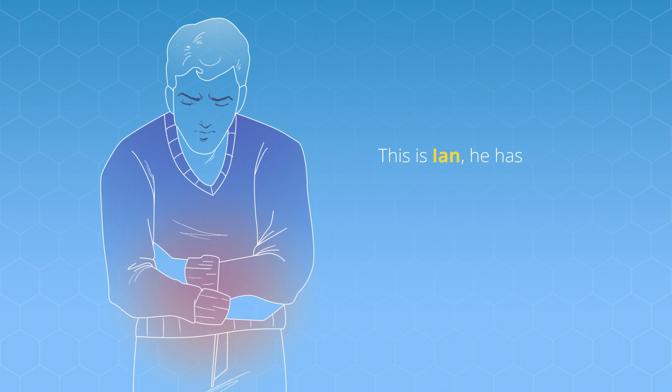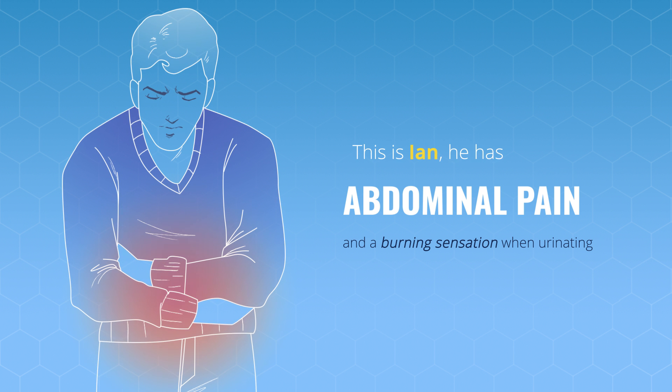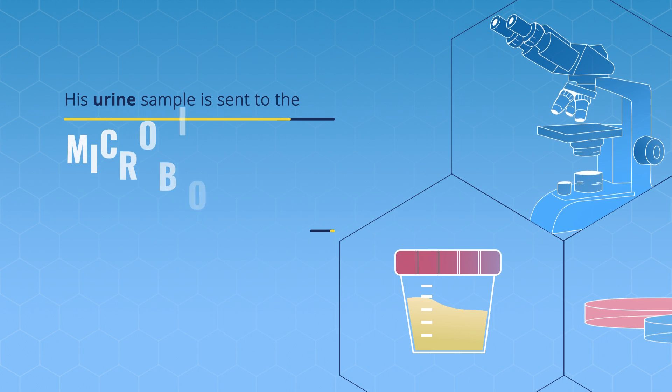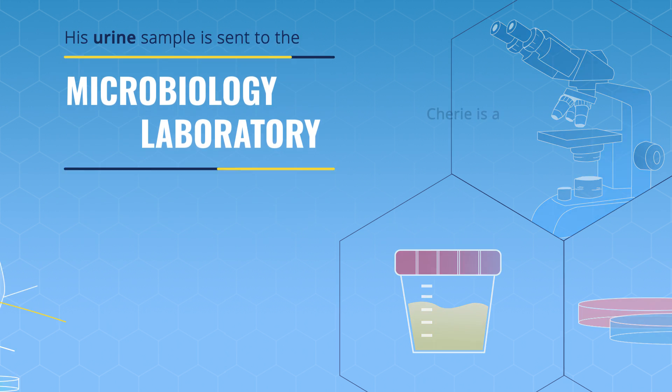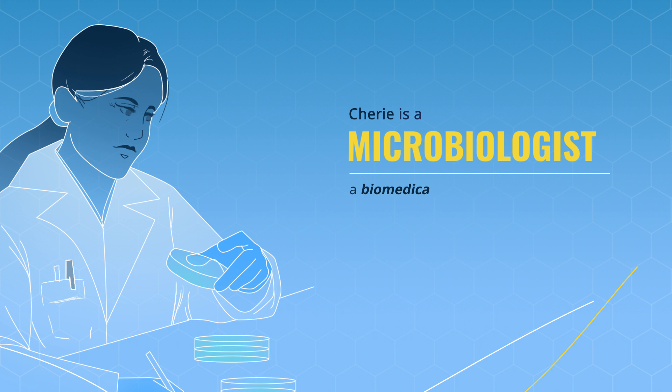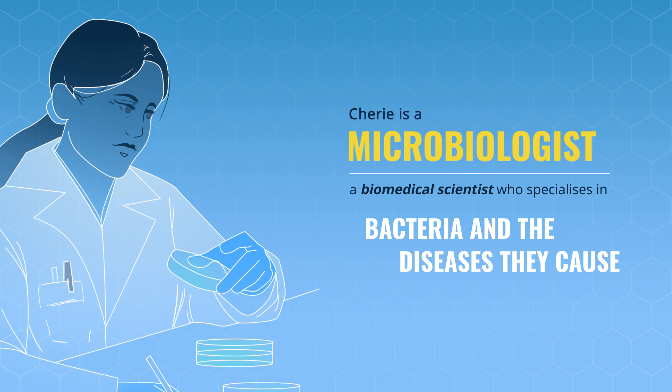This is Ian. He has come to his GP with abdominal pain and a burning sensation when urinating. His doctor sends a sample of his urine to the microbiology laboratory at the local hospital. Cherie is a microbiologist, a biomedical scientist who specialises in bacteria and the diseases they cause.